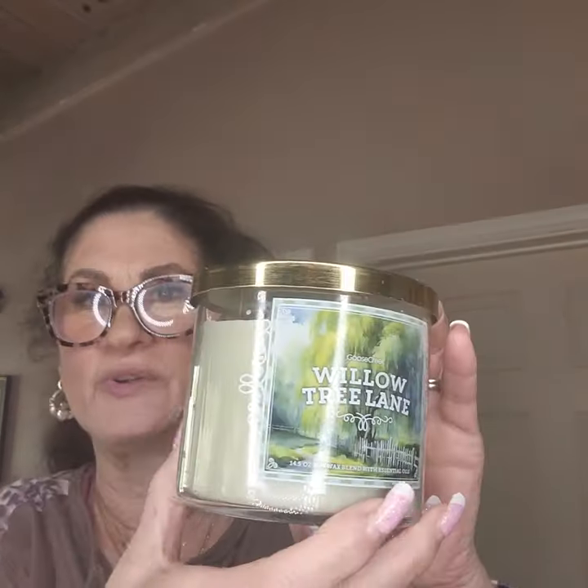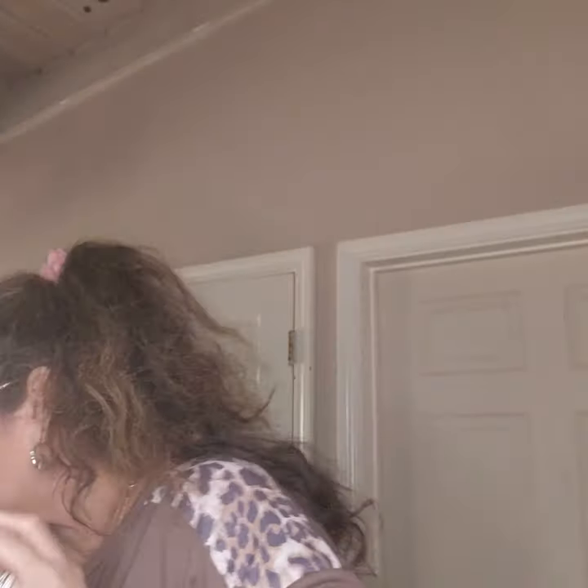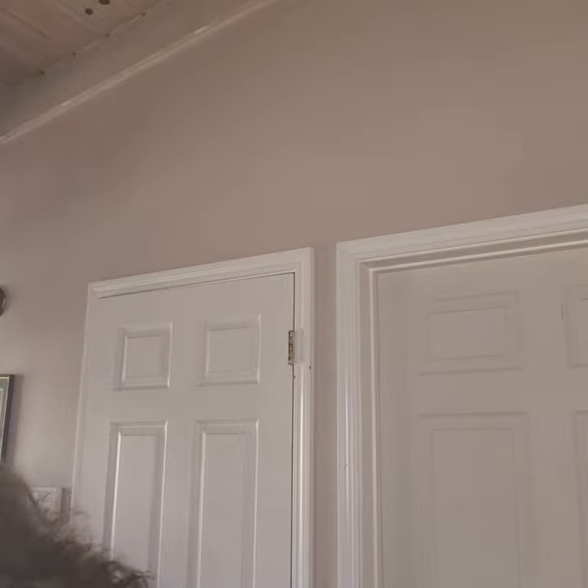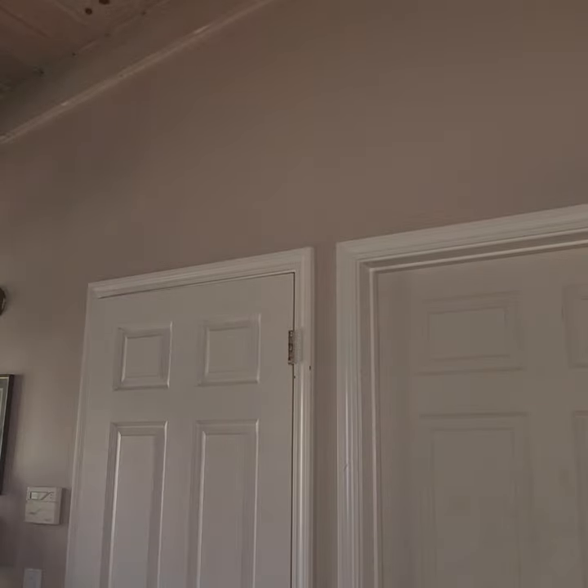The last candle in this batch is another Willow Tree Lane. I'm not thrilled — I've heard people complaining lately about the candles not being filled all the way to the top, and in this order all of the candles are kind of low. It's a quality issue, but I'll be fine.